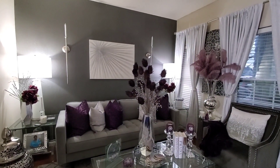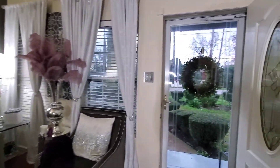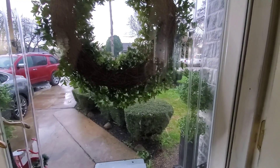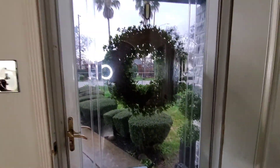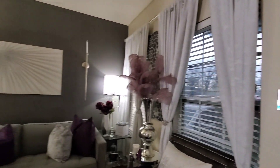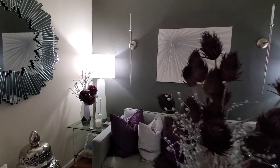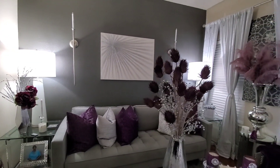Hi everyone, this is Felisa here with Homebody. As you can see, it's nasty and wet here in Houston today. It's Saturday, can't do anything, so what I decided to do is just play around in my living room and stress how much I love having a neutral background.